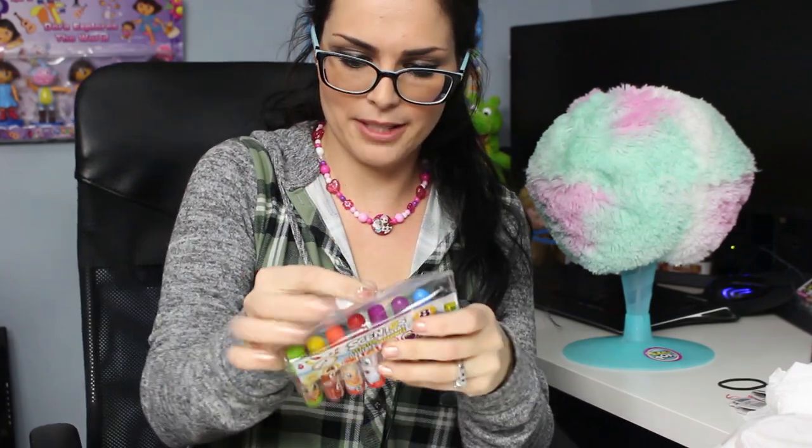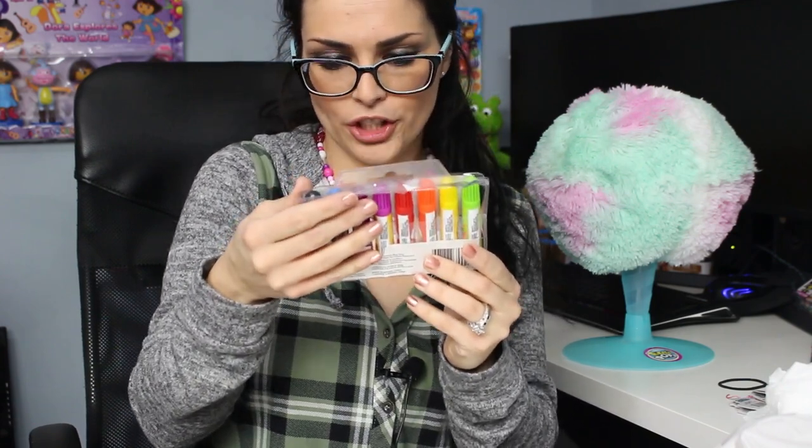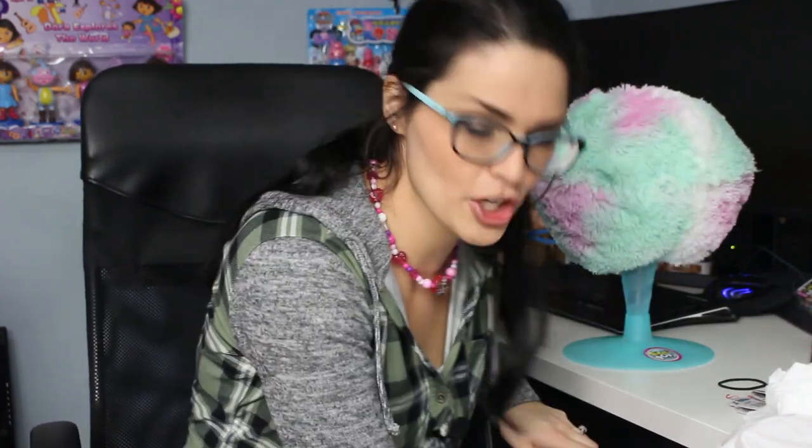Next up for $1.50, I bought Centos scented markers. These are holiday scented — we have apple pie, gingerbread, gumdrops, Christmas pudding, sugar cookies, plums, peppermint, and hot chocolate scented markers. They actually do smell good. I bought these again on purpose because I bought them for the kids and they loved them, and everybody likes to doodle. Centos is an actual brand so it's not like it's not a quality item. The dollar store sometimes has really good stuff at a discounted price.